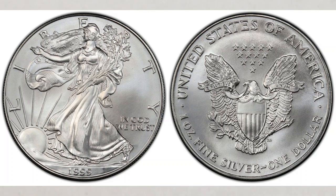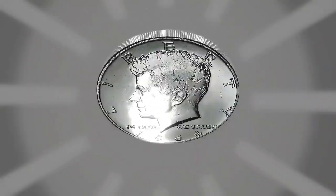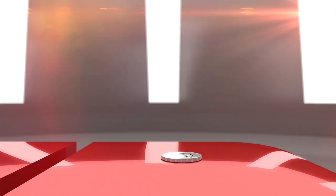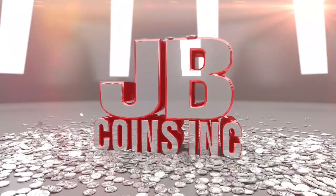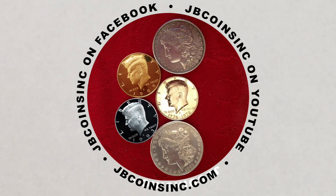In this short video, we will talk about an American Silver Eagle worth great money. Hey YouTubers, this is Jay and B, and welcome to our JB Coins family. We're all about coins and currency, and are here to help you either start your new collection, expand an existing one, or maybe find that one valuable coin that can change your life.